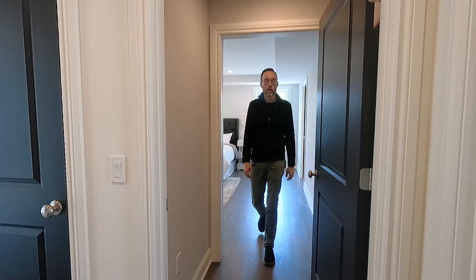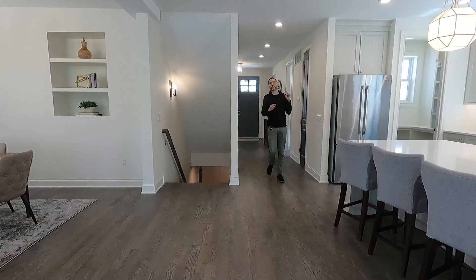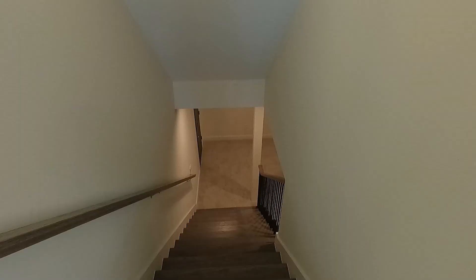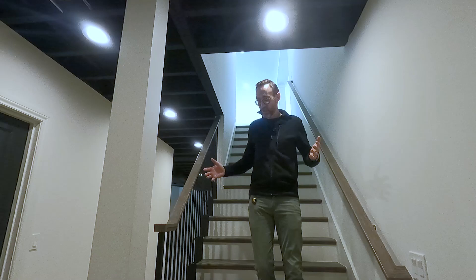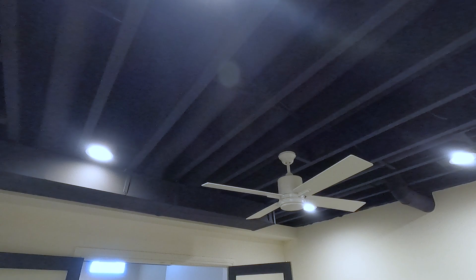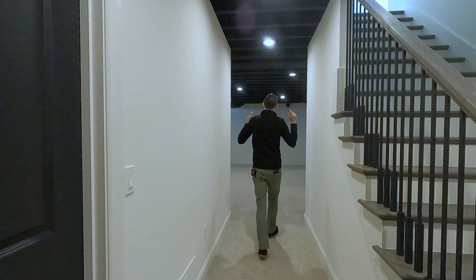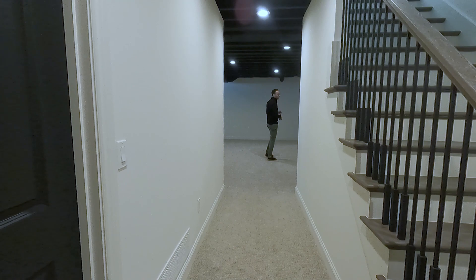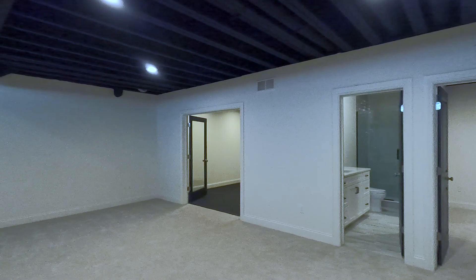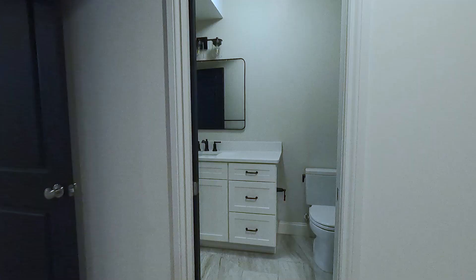Finished basements are my favorite, and living in Michigan, having a finished basement as a living space is one of the best perks. These ceilings are about nine feet high and they're all painted black, so they actually appear to be even higher. You've got tons of storage space on both sides with these closets, and then you have another full bedroom, a full bath, and a gym.